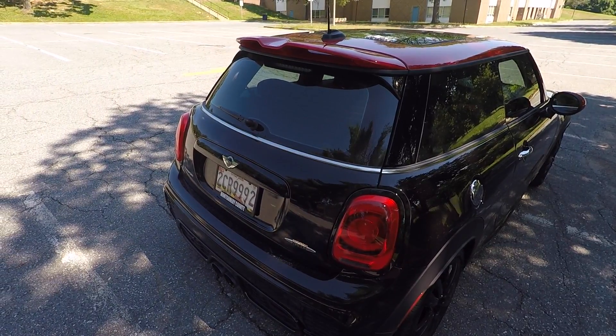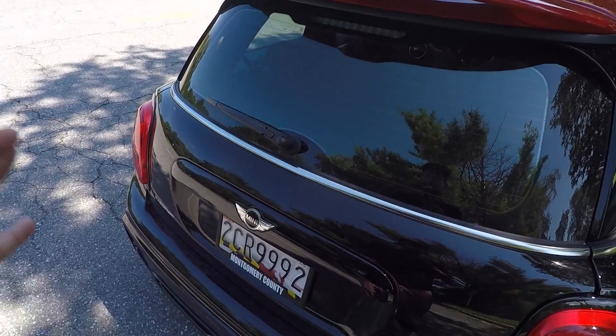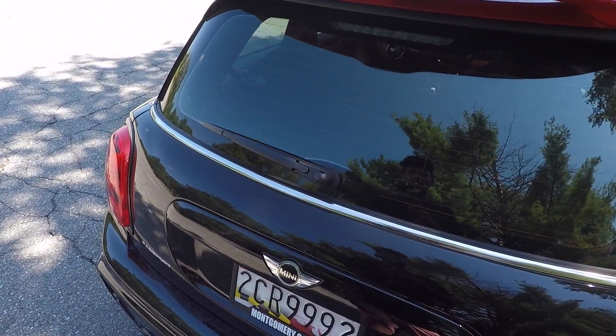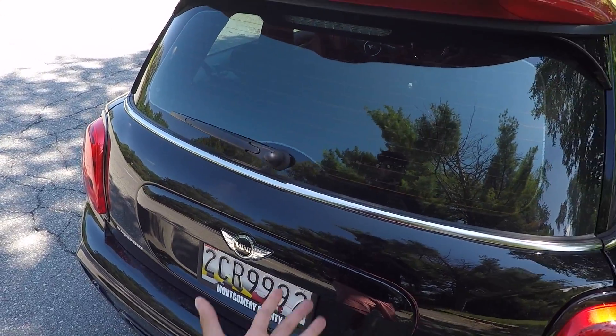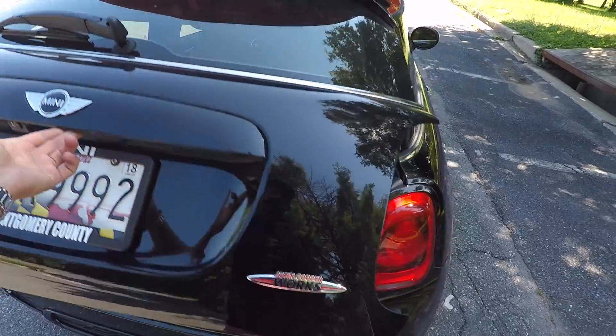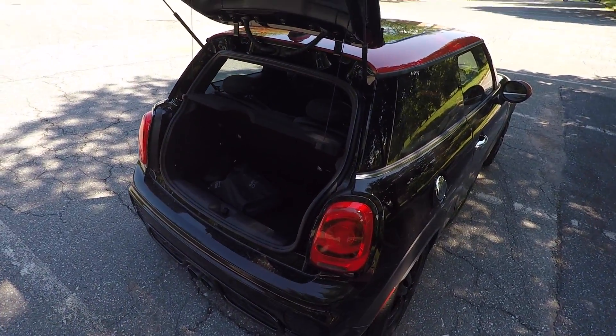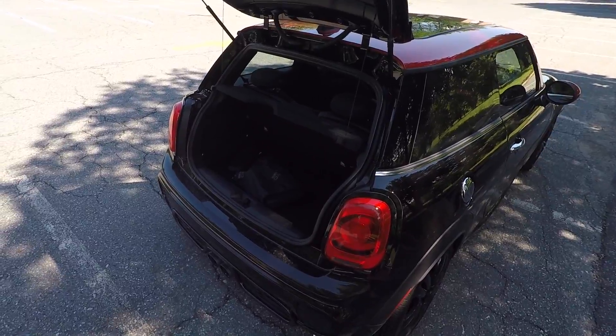The next thing I hate about the Mini Cooper is the rear hatch. I would really appreciate if Mini could have engineered a way so that if you click this, it'll actually pop the trunk open instead of you having to sit there and pull it. I know other cars in this segment are the same way, but I wish all these little hatchbacks or hot hatches could do that.